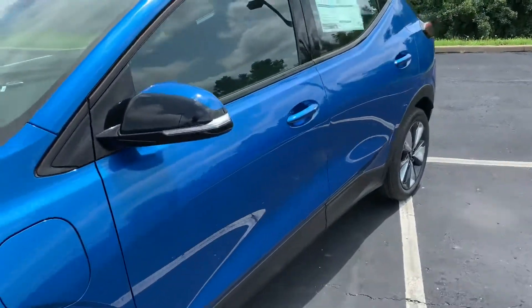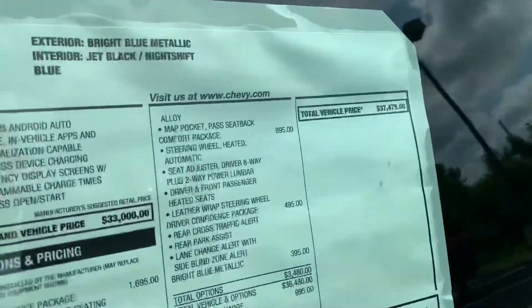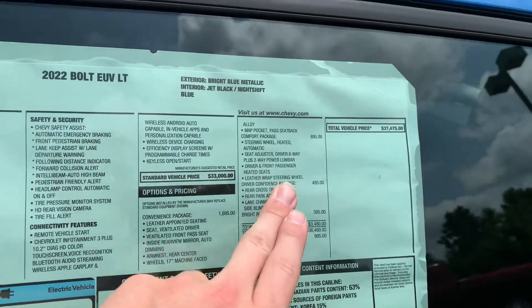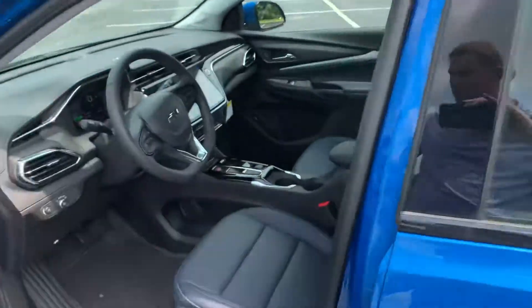Let's go ahead and jump inside and look at some of the features on this LT. The sticker is at $37,475. This one's got the convenience package, comfort package, and driver's confidence package, and it's in bright blue metallic which is an upcharge color.